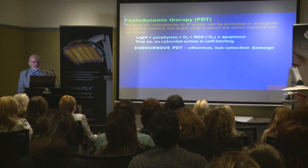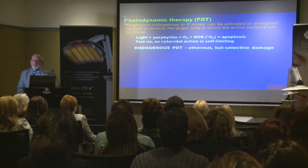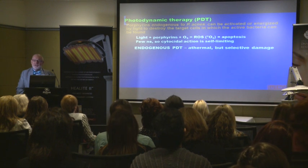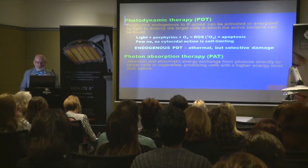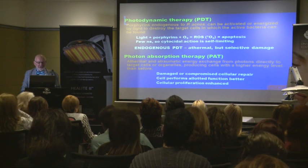We have two ways of looking at treatment. We can treat with endogenous PDT using the porphyrins inherent to P. acnes, which absorb particular wavelengths of light, generating ROS — reactive oxygen species, singlet oxygen — producing cellular oxidative stress, driving the cell into apoptosis within 48 to 72 hours, occurring in nanoseconds, completely contained within the P. acnes: athermal but selective damage. Then we have photon absorption therapy — direct exchange of energy from photons to cells, lifting them to a high energy level for cellular repair, better function, and cellular proliferation.